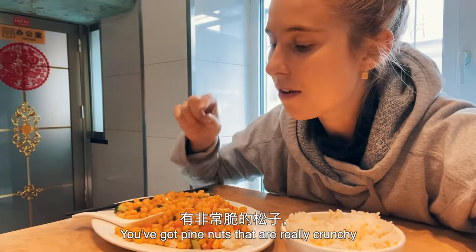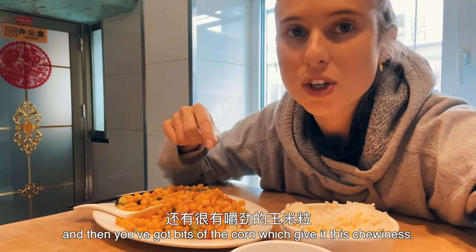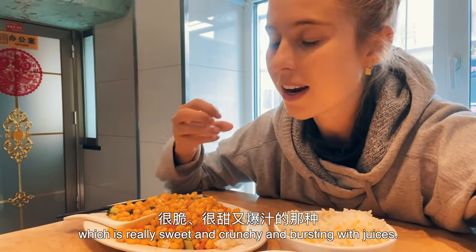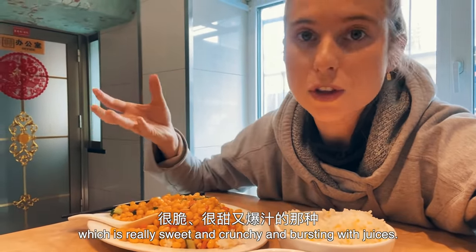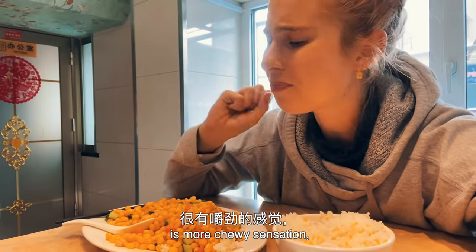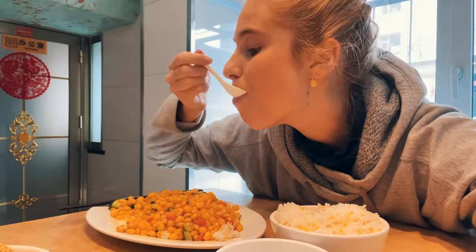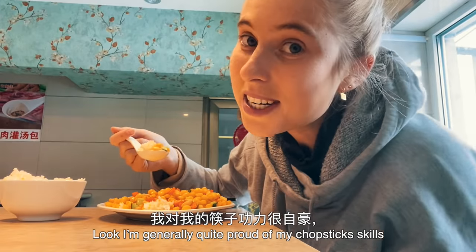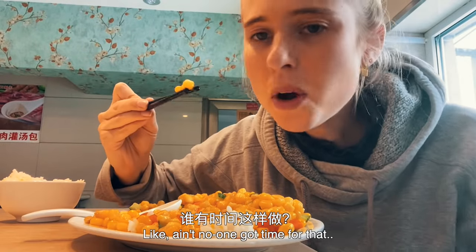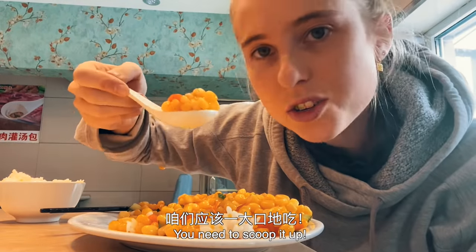I also love the balance of textures in this dish. You've got the pine nuts that are really crunchy and then you've got the bits of corn which give it this chewiness. It's not like the corn you know in the West, which is really sweet and crunchy and bursting with juices. The corn you most often find in China is more of a chewy sensation, which I love. I'm generally quite proud of my chopstick skills, but this is a dish I would never attempt to eat with chopsticks — ain't no one got time for that. One mouthful, three pieces of corn. You need to scoop it up.